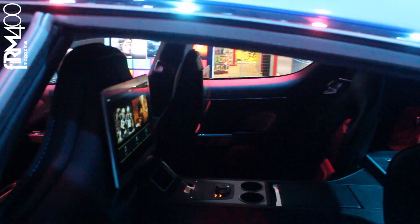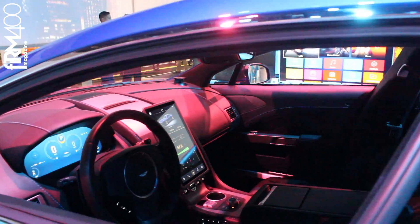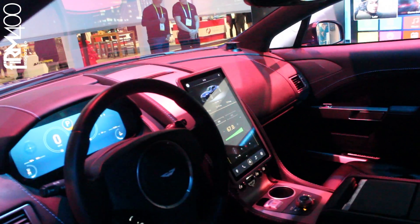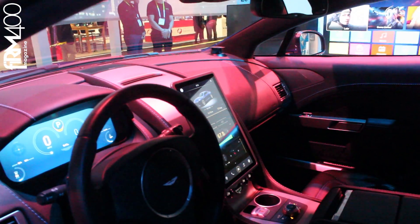The last thing that we have done — if you look at the instrument panel behind the steering wheel — we have replaced the Aston Martin mechanical display with a digital display with three different interfaces that you can interchange depending on your mood.